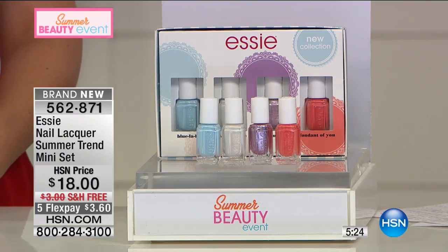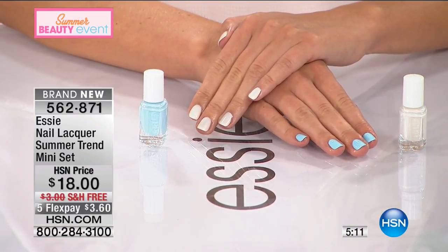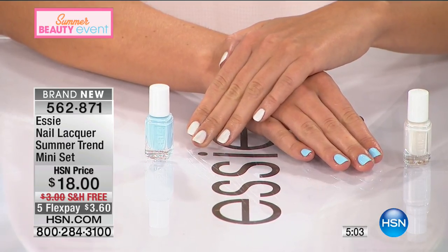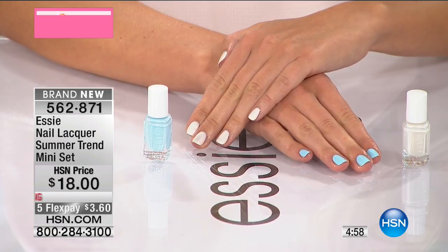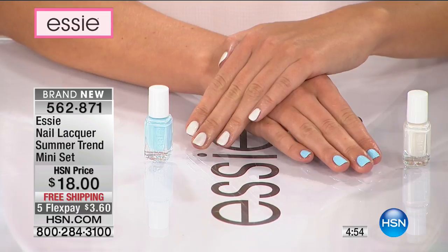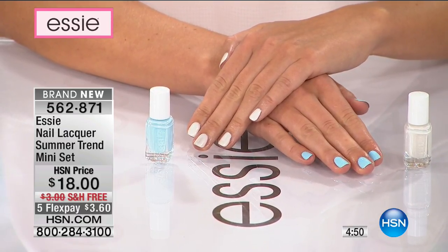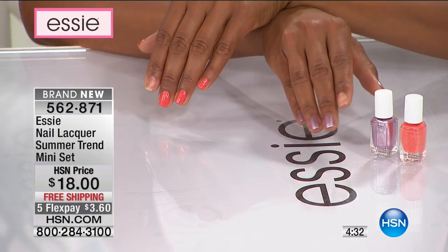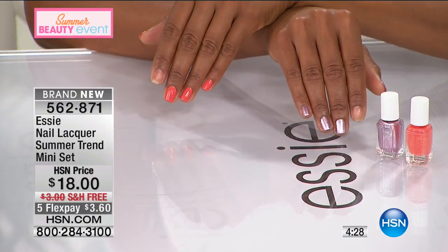We're going to show you the colors on our model's hand and give you a detailed description of every single color. The first is Blue La La — a beautiful sky blue with a whimsical name from our Parisian trend summer collection. Then there's a creamy white with a little gold fleck called Sweet Soufflé; it's semi-sheer and works great in two coats. Next is a beautiful metallic called See You Play Oh, and finally a fun coral called Coral Fondant.